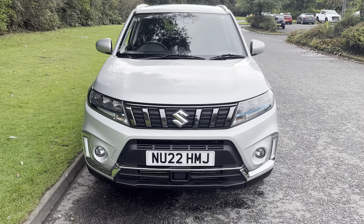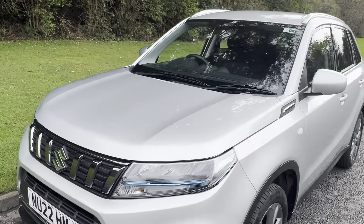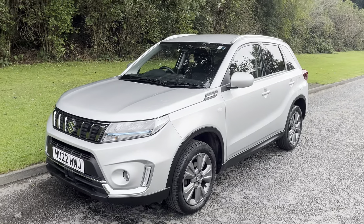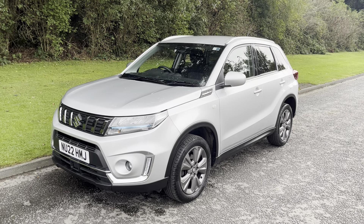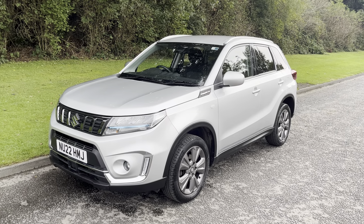The mild hybrid system is self-charged on these — you never have to plug it in. It never runs fully off the electric, but it does boost your miles per gallon. If you'd like to have a see for it yourself, please don't hesitate to get in touch. Thank you very much for watching — look forward to hearing from you soon. Bye now.